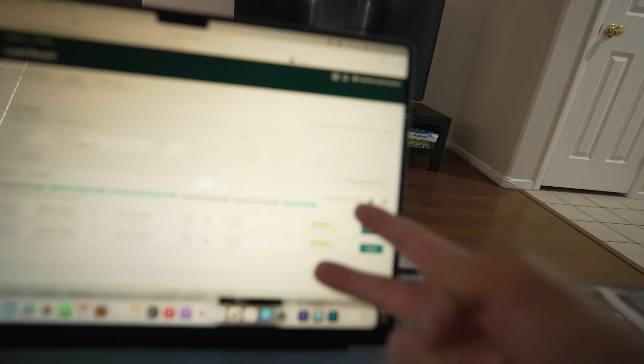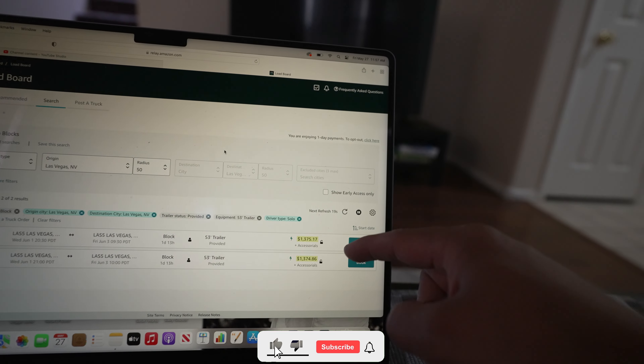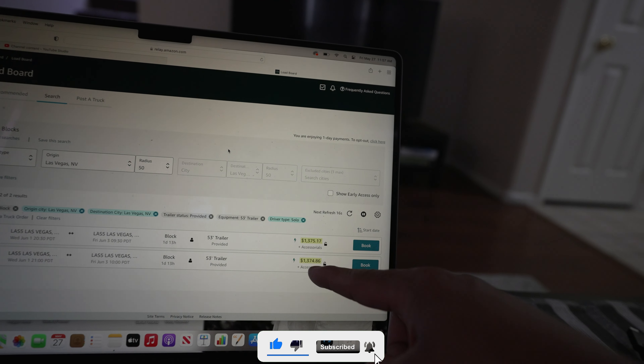Everything is systemized, everything is programmed — it's pre-programmed. So the system will do what it's programmed to do. If you would just sit there and wait, you will see what I'm talking about. Prime example — there's only two of them left now. Somebody obviously booked that other one at $1,373 where we left off. Look where they went up — that's $1,374. It's just going to keep going up.